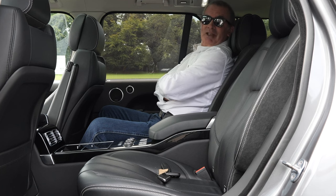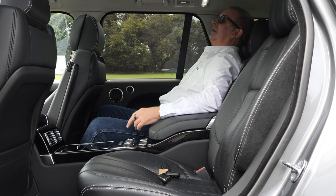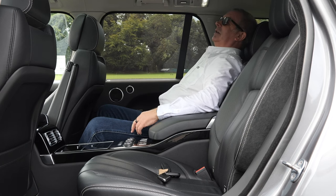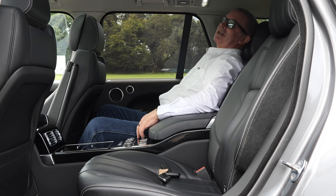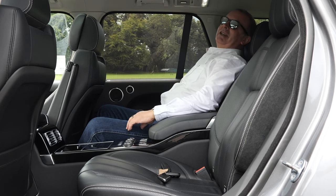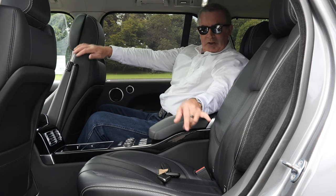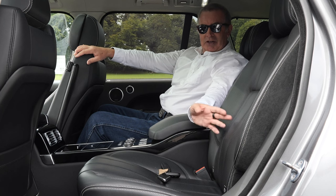The rear seats are electronically controlled — I can recline the seat, I've got my massage seats on, and the headrest is like a pillow. There's lumbar support in the back as well. I could honestly just fall asleep in here.